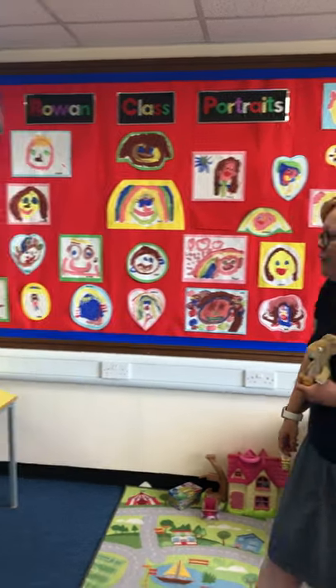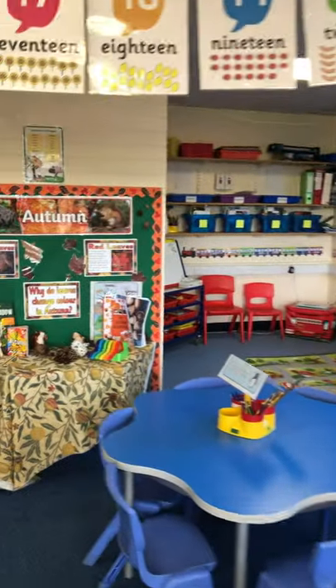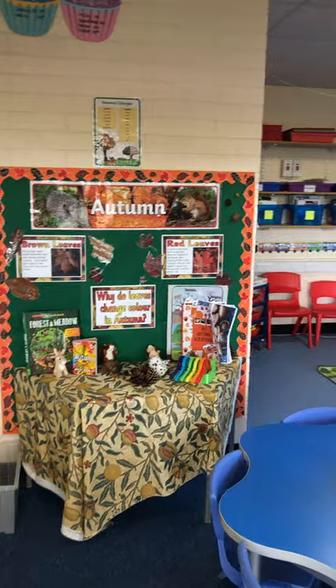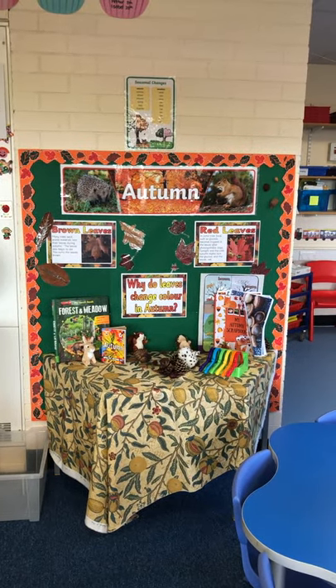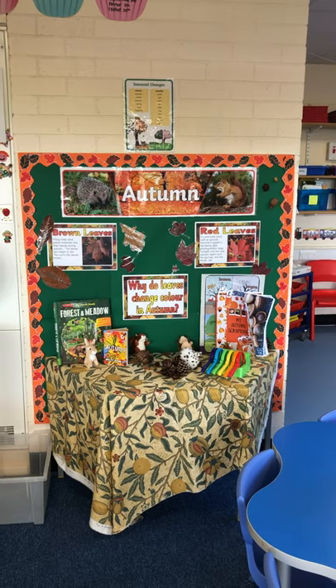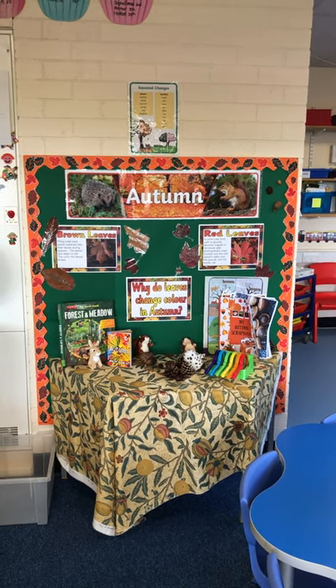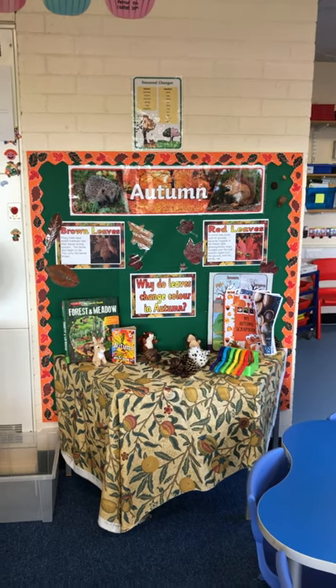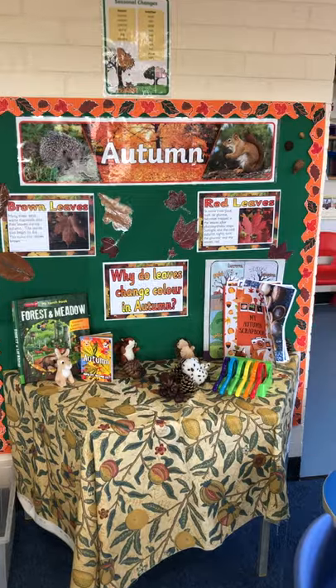So we've got our autumn display table, which will change all the time. In science, we're looking at the different seasons in Year One, so at the moment it's autumn. The children have been bringing in conkers, pine cones and everything, and talking about them and discussing them, which is fabulous.